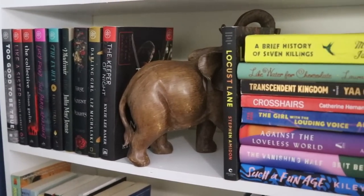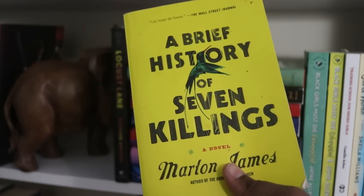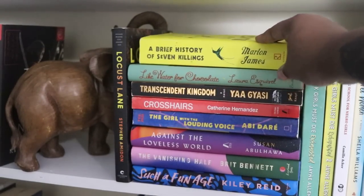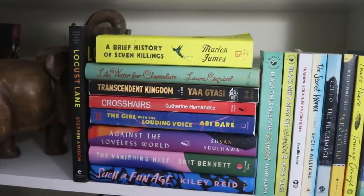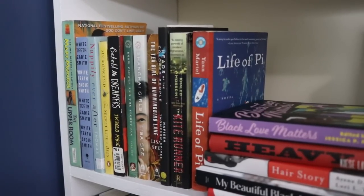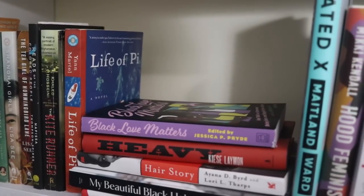Moving down to the second shelf, which is a continuation of Book of the Month. You'll see I have a lot of elephants on my shelves. It then shifts into some of my literary fiction — I specifically pulled out A Brief History of Seven Killings by Marlon James because it's one I've been meaning to read for such a long time. The topic and its reference to Bob Marley is extremely fascinating.